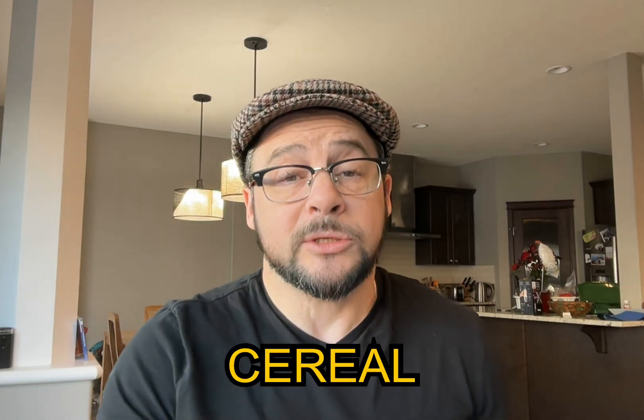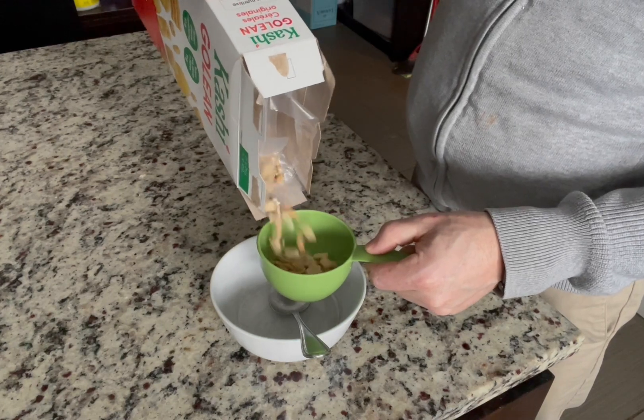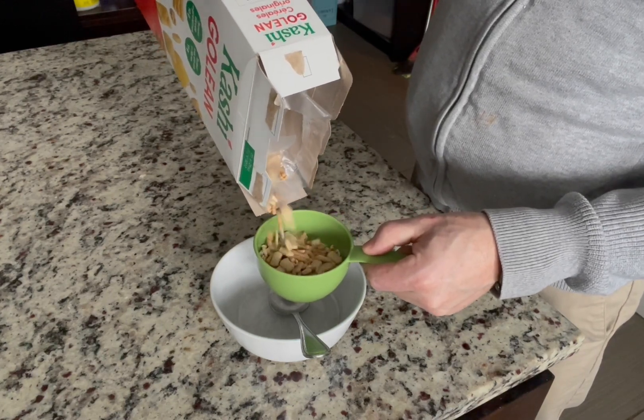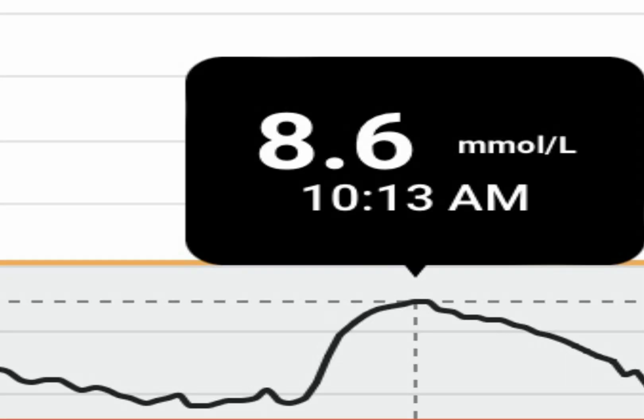Breakfast item number two: cereal. I chose a healthier cereal — not the sugar-coated stuff. I won't name any brand names, but I chose a cereal that was very high in fiber and also had a little bit of protein. As a type 1, I actually gave up cereal a long time ago because it always spiked my blood sugar. This one caused a spike of 3.8 — imagine what those sugary cereals would do — but honestly, not too bad.